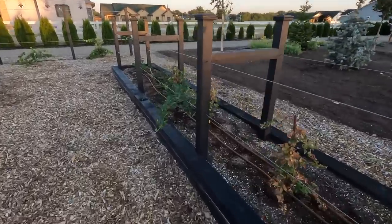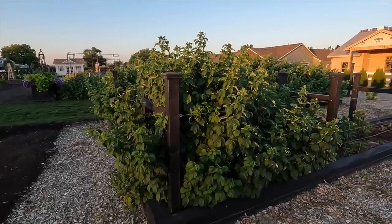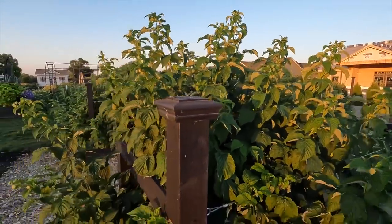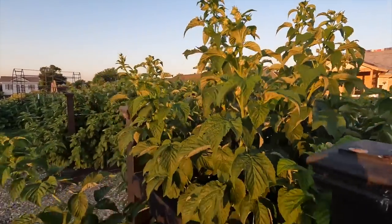The blackberries are rooting in and doing well, and some of them are even shooting up some nice brand-new canes. These are looking especially good. This right here is our bed of fall golds — oh my goodness, they are just one of my favorite raspberries. A gold raspberry with high sugar content — you can see they are just forming up berries all over the place.